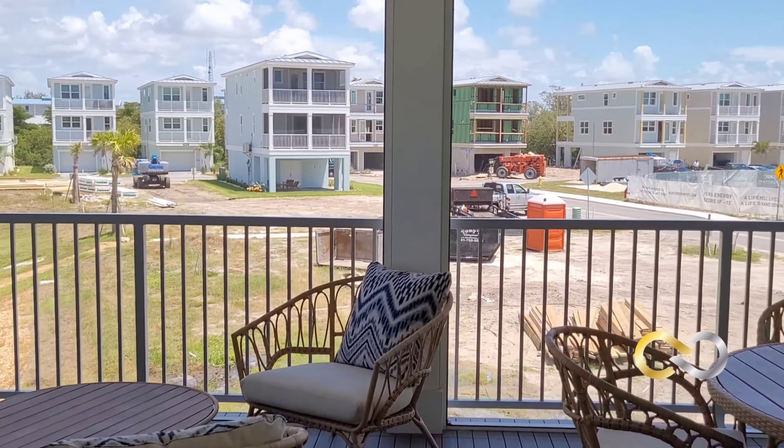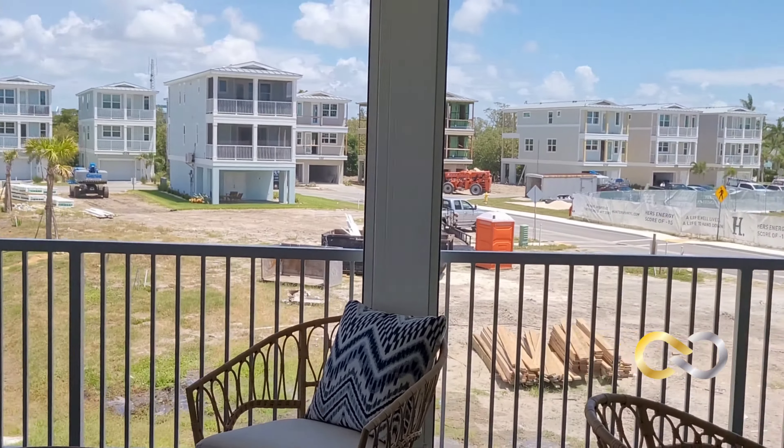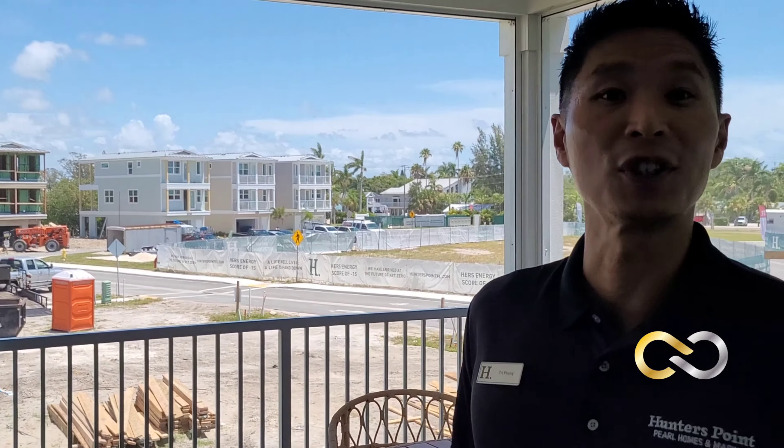This gives you a great vantage point of the Hunters Point community. We are a community of 86 total homes in the beautiful fishing village of Cortez, right before the bridge to Anna Maria Island.